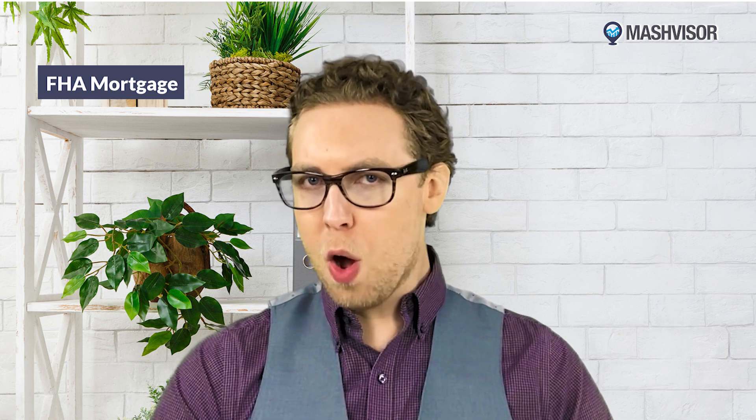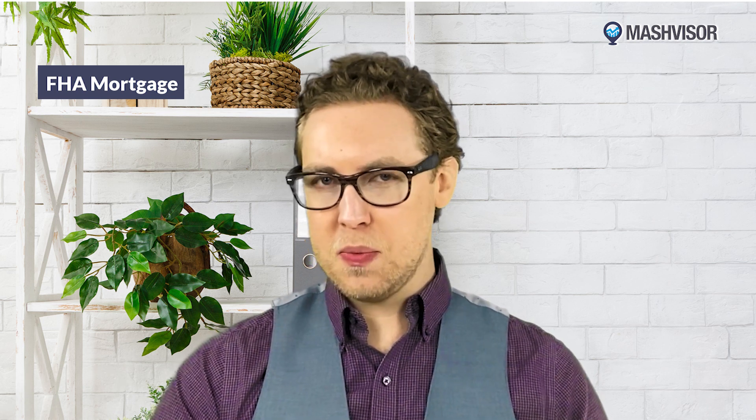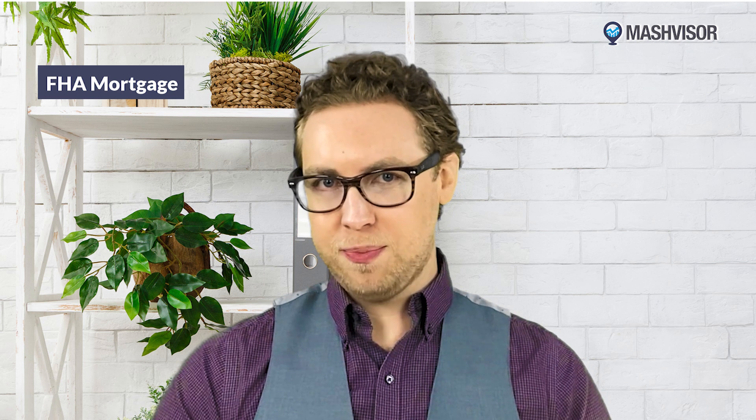Unlike a conventional loan, an FHA mortgage is a government-backed loan. It's available to borrowers with low credit and potentially limited income, which is why it's very popular amongst first-time homebuyers — it offers more flexible eligibility requirements along with a lower down payment. One of the main benefits of an FHA is that the government is involved in the transaction, inspecting the property to make sure it meets a set of physical requirements, and if it doesn't, the loan won't be issued.